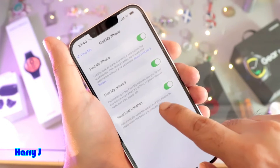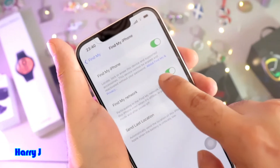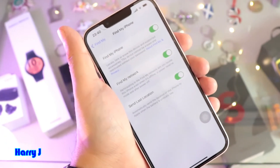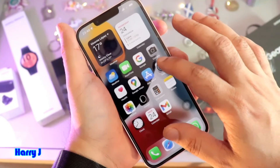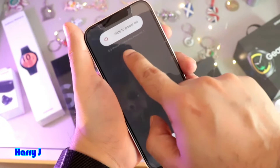The Find My iPhone option should be on. Go inside and turn them all on. The last option is Find Last Location — make sure that's enabled as well, so the device is supported and you can find the phone even when it's off.